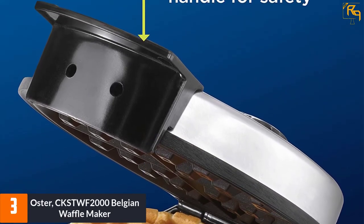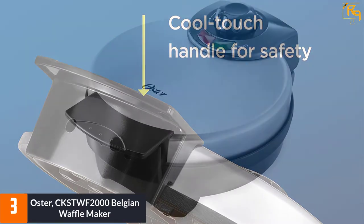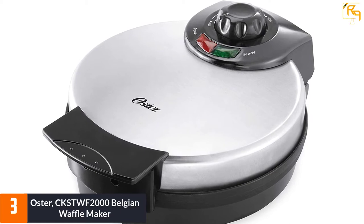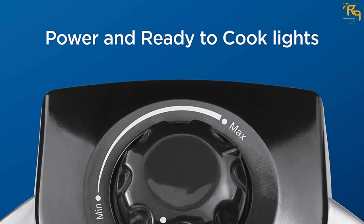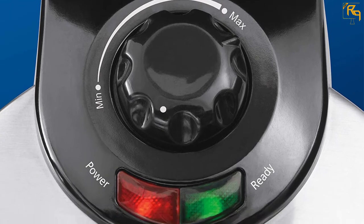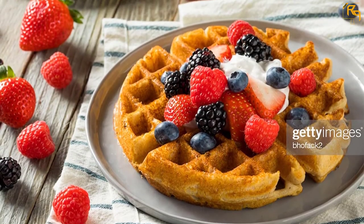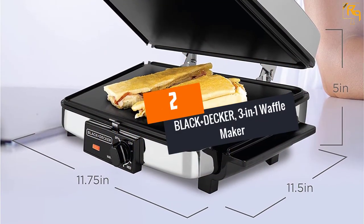At number 3, the Oster CKSTFW2000 Belgian waffle maker. Making round Belgian-style waffles with this Oster waffle maker is a great option for homemade waffles. It is made of stainless steel and feels very strong and solid. It conducts heat relatively fast and has good heat distribution. The waffle maker features a long cool-touch handle for improved handling, a nonstick surface for reducing oil or grease use, and adjustable temperature control. The indicator lights alert you whether the device is on or off. It's worth buying for its quality build, easy heat control, nonstick surface, and good weight.